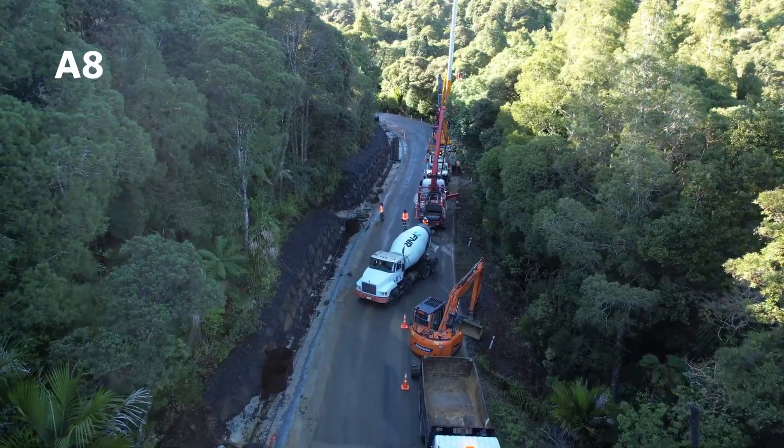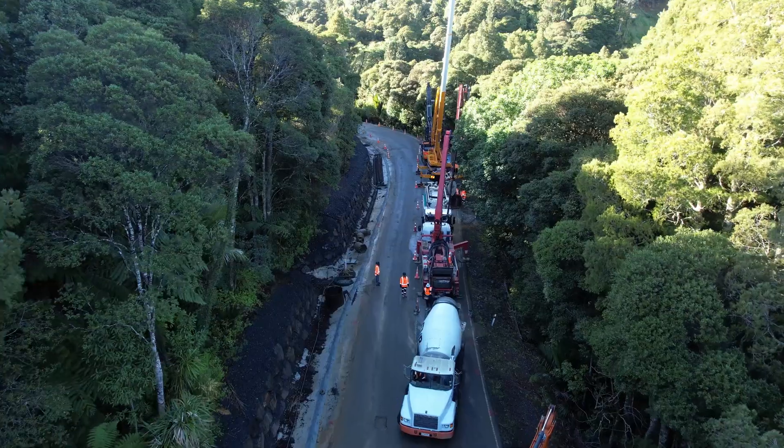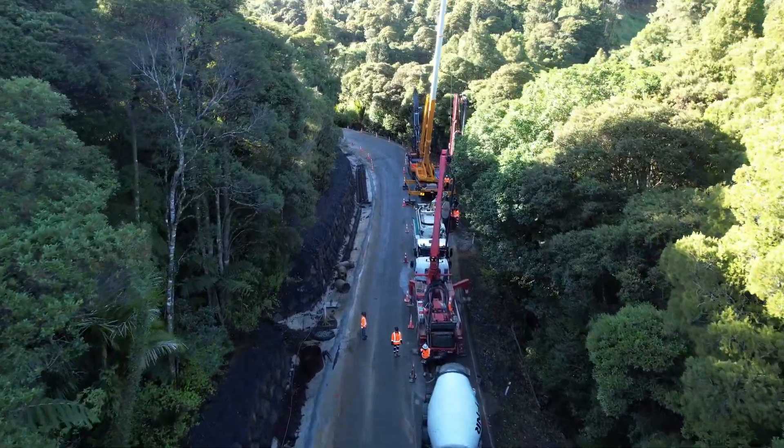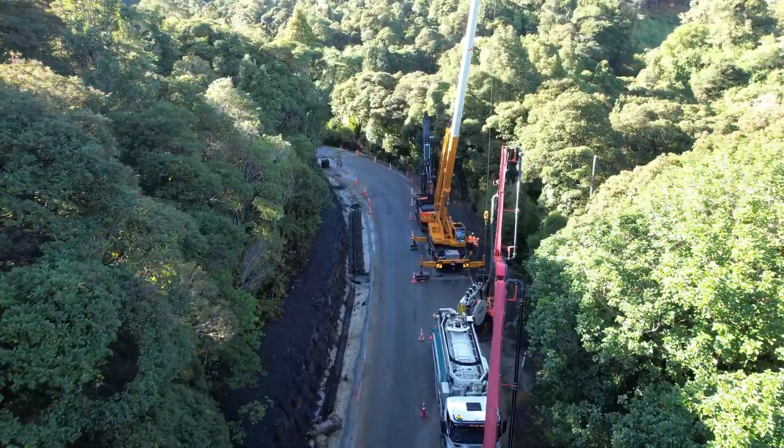Slip A8 has undergone significant changes since our last update. We're currently drilling test piles and the board drains are being installed just a few metres down behind the trees to the right of this shot.